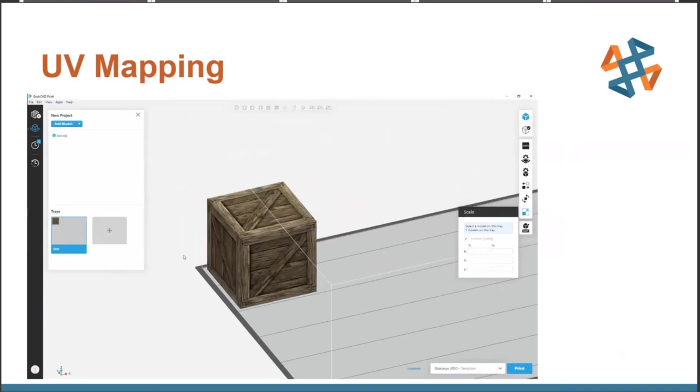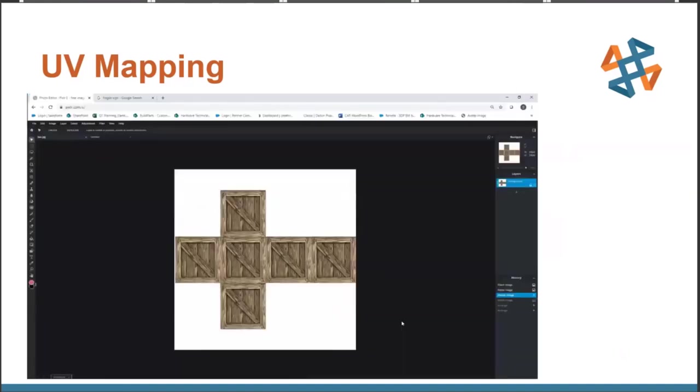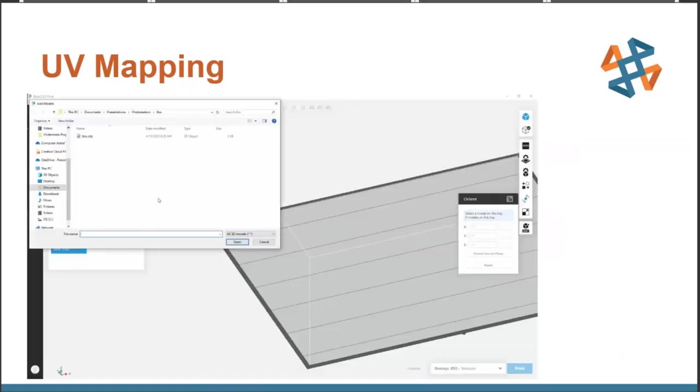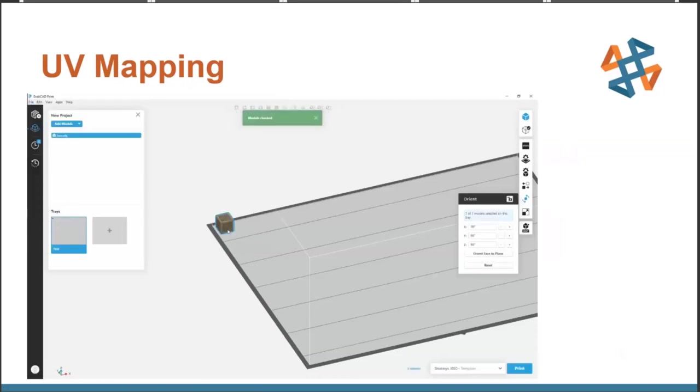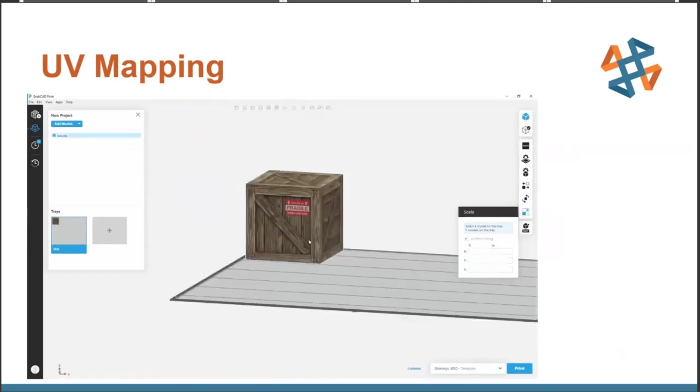The other thing I wanted to show: because OBJ files have the image as a separate file, you actually don't have to edit the 3D file itself if you want to make changes to the 2D image. In this case I wanted to add a fragile logo to one of the sides — I just went to an image editor, opened that file, added the logo, and simply reopened the 3D file. If we reposition and reorient the part, we'll see that the warning logo is now on one of the sides.